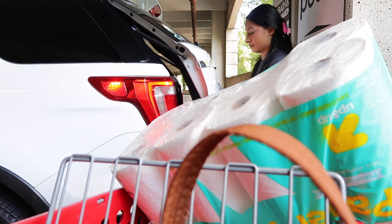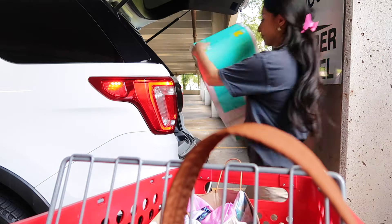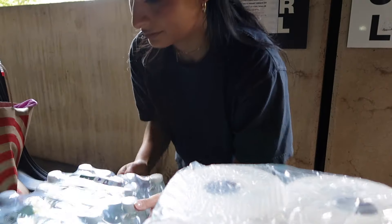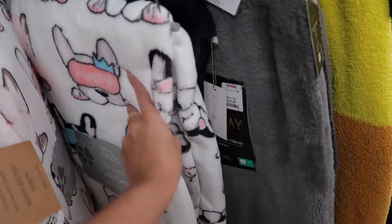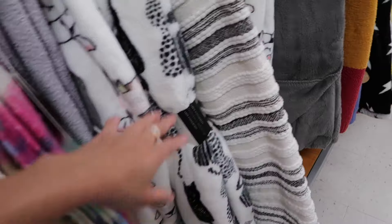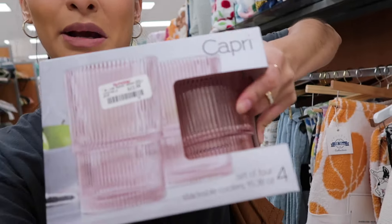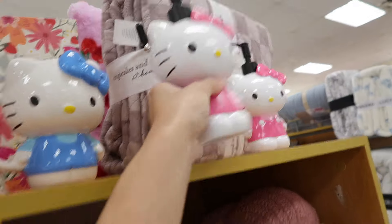We came to TJ Maxx and I'm trying to look for Hello Kitty blankets, but I can't find any. What I did find were these cute aesthetic pink cups — they're super thick so they won't break. I bought some IKEA ones but they broke within one week. The only Hello Kitty stuff I found were these soap dispensers and cups, but I'm not feeling them. Also, we accidentally took the stairs instead of the elevator and they reeked.